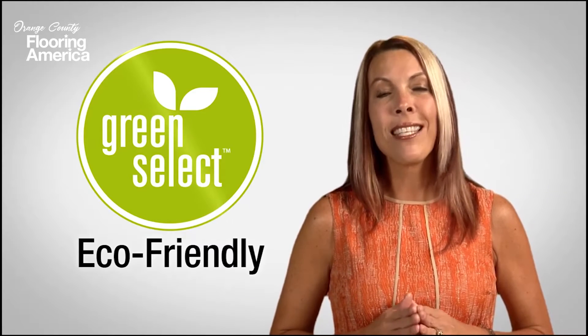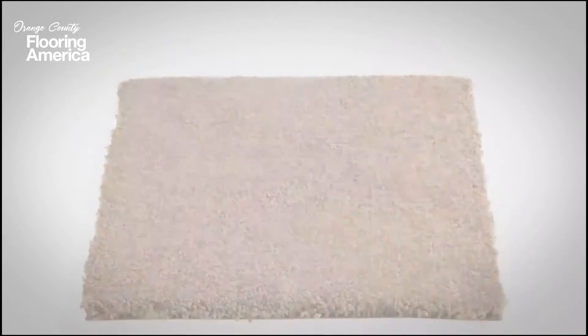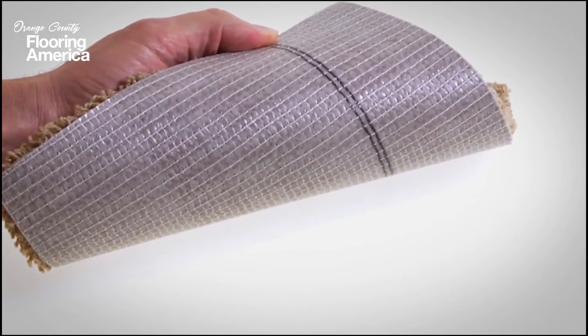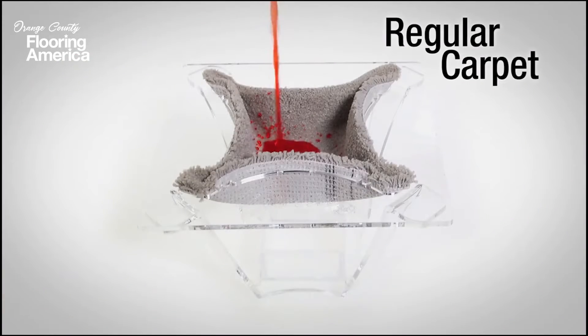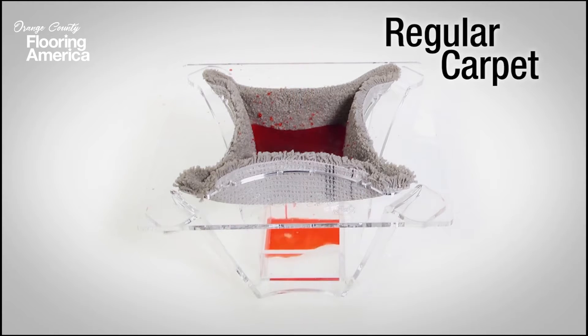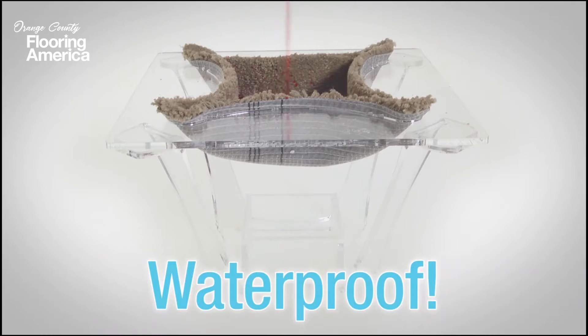But you'll find the most exciting innovation to hit the carpet industry is actually on the back. New Tigressa H2O is made with an exclusive backing that acts as a moisture barrier. When you pour liquid onto regular carpet, the liquid soaks through — not only through the carpet but right through the backing — and all that liquid is going to sit under the carpet and turn it into an ugly mess. But with the new Tigressa H2O, it doesn't happen. Liquids don't pass through the backing because it's waterproof.